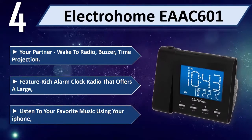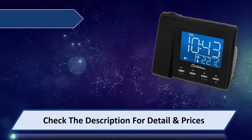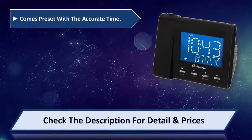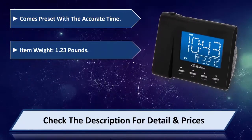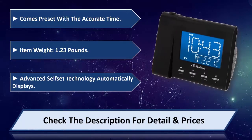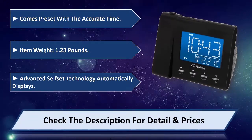Listen to your favorite music using your iPhone. It comes preset with the accurate time. Item weight: 1.23 pounds. Advanced Self-Set Technology automatically displays the time. Please check the description for details and price.